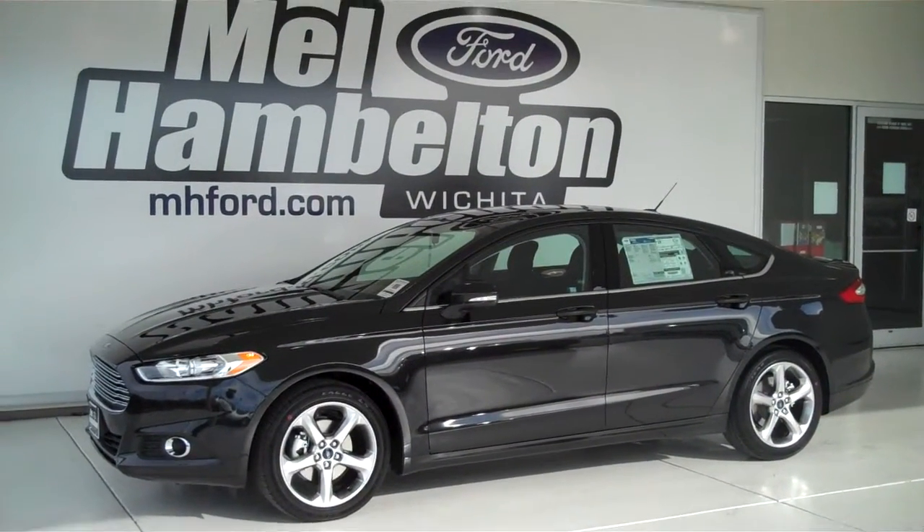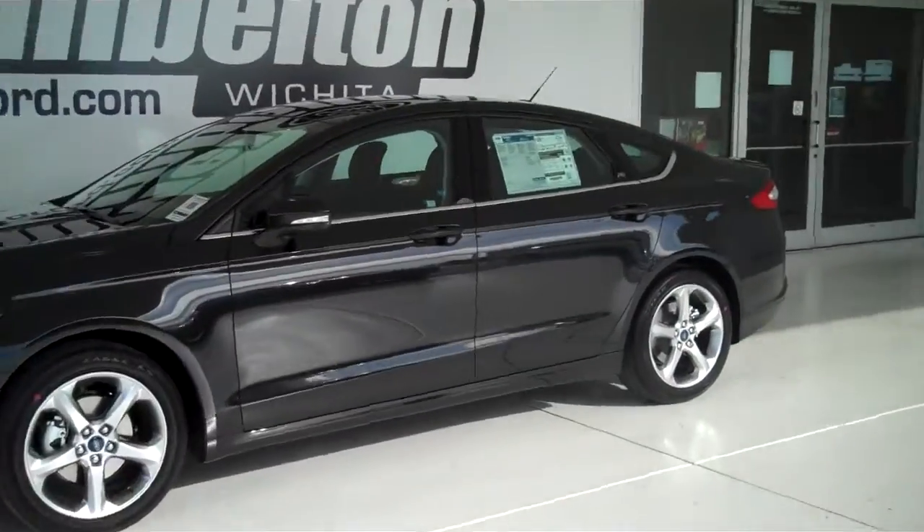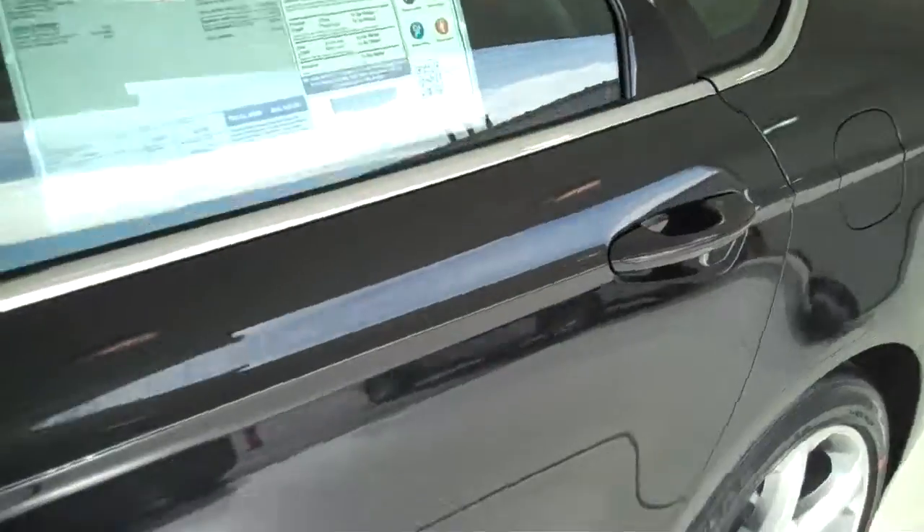131-234 is a brand new 2013 Ford Fusion SE. It is tuxedo black in color. It's got the factory alloy wheels. It's got the black cloth interior with the bucket seats and console.